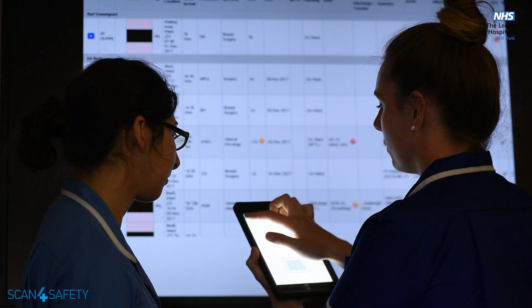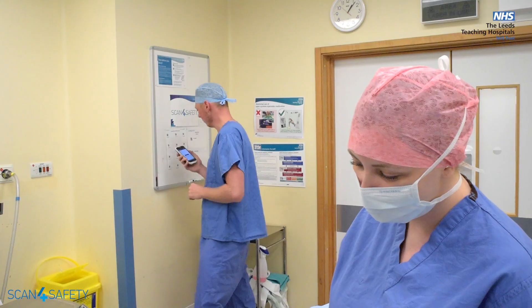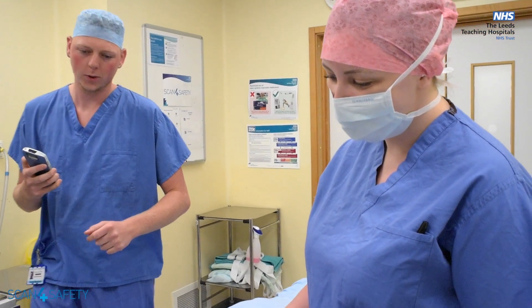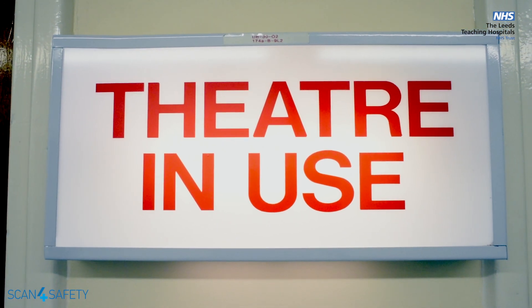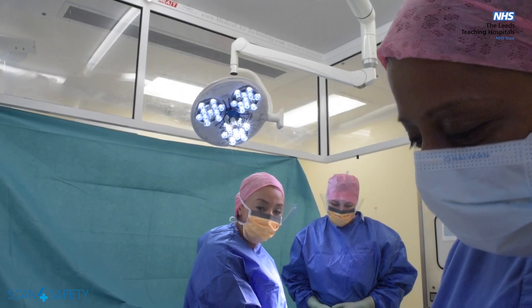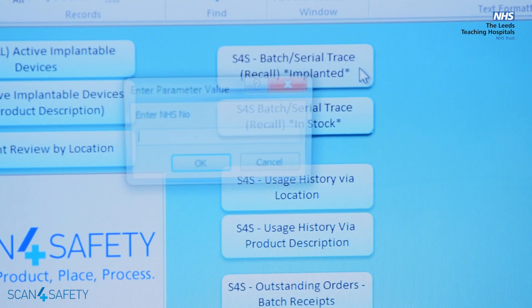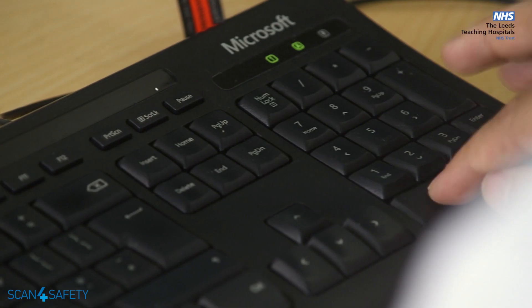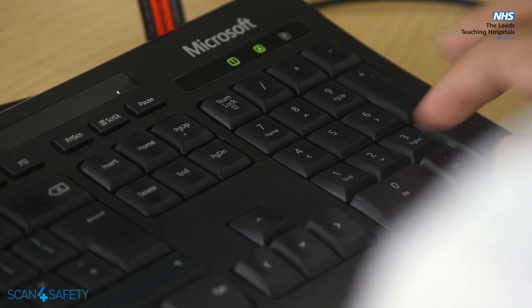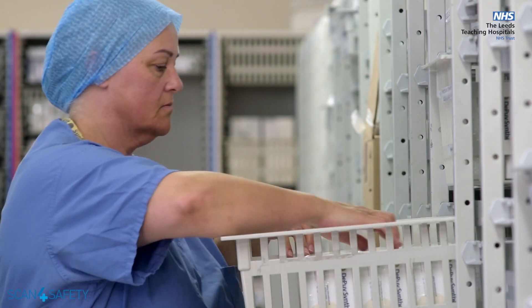This will allow live updating of bed availability in the theatre environment. Using this technology we can ensure that products — hip replacements, knee replacements, and many others — can be assigned to that patient's electronic patient record. So in the event of any product recall in the future, we can rapidly locate those patients, rapidly locate which products have been used, and which products are still on the shelf, so we can perform a very efficient and very rapid safety recall.